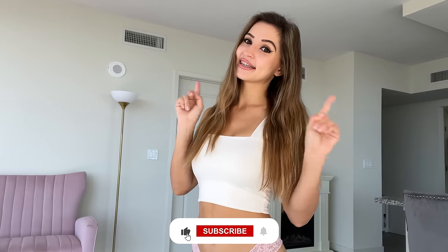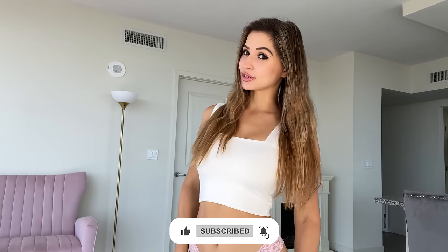Before we begin, as always don't forget to smash the like button and subscribe to my channel. If you want to check out my exclusive content and see me without the thongs, make sure to check out the links down below in the description box. I have a 50% discount right now that's not going to last long, so you might want to check it out. Without any further ado, let's begin.